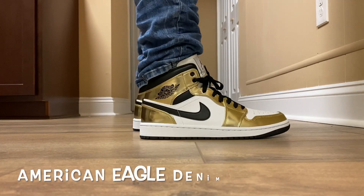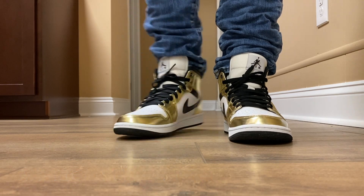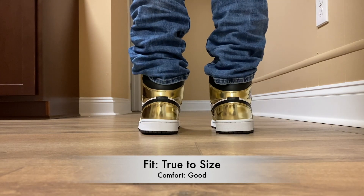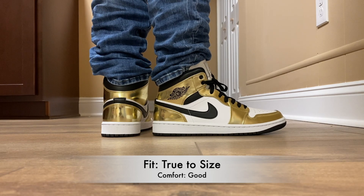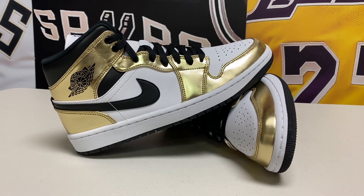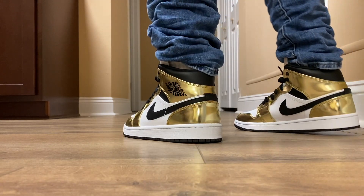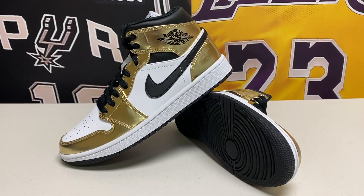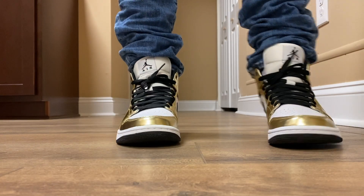Starting with the quick facts on the Jordan 1 Mid Metallic Gold — first off, in terms of fit and sizing, this fits just like any other Jordan 1 Low, Mid, or High. I recommend going true to size; you could even go down a half size if you've tried it on before and know the fit. I typically like to do that myself, but true to size works just as well. The shoe looks really clean on feet. The comfort is really nice — it's a shoe that breaks in pretty easily, and you can wear it almost every single day. It gets more comfortable as you wear it.